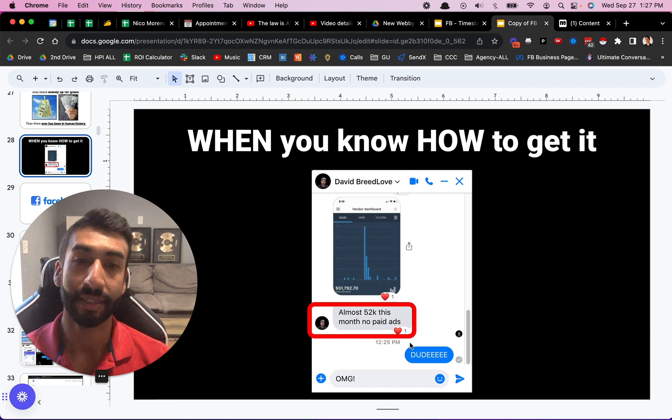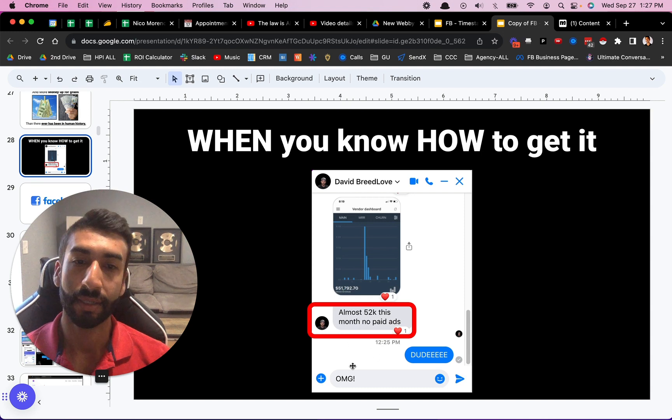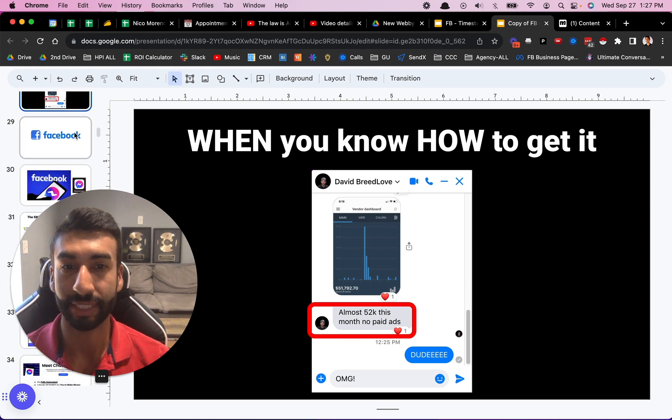And here's the guy who made almost $52,000 — we'll call it $51k — this month with no paid ads. That's pretty life-changing. Most people make that in a year. He was able to make that in a month with what I'm about to show you.